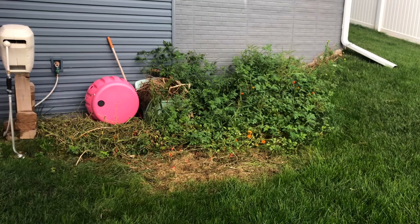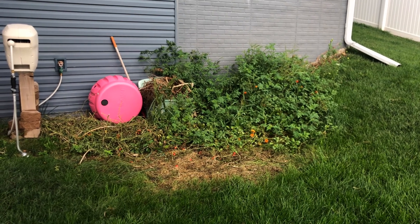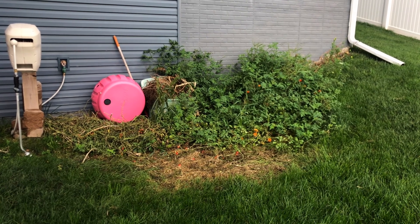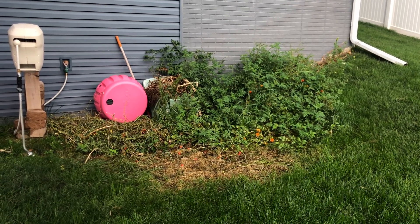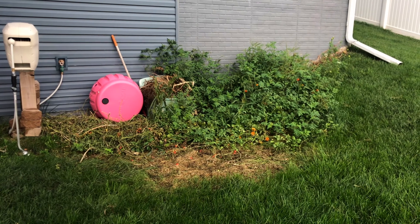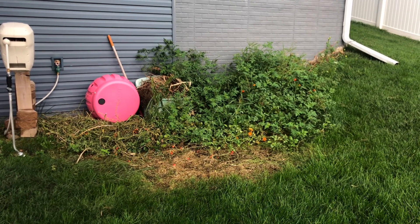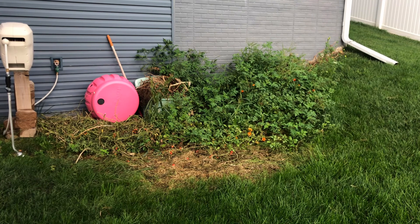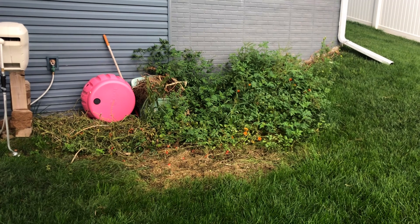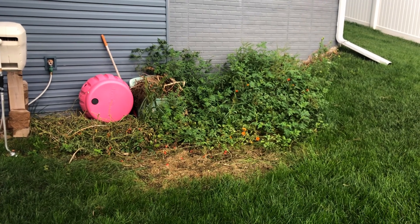Let me poke around and show you a few things. I have started pulling down the volunteer tomatoes. I'm not collecting some of the smaller tomatoes, but some of the bigger ones I am bringing into the house. Otherwise I'm just pulling this out right now — it's going into a pile, but we'll probably end up burning a good chunk of it and then maybe composting the rest.